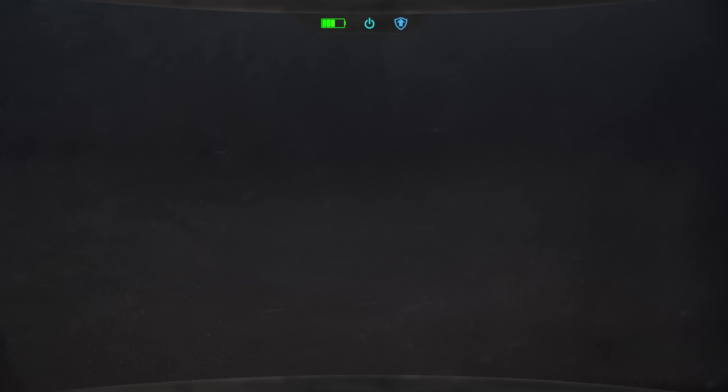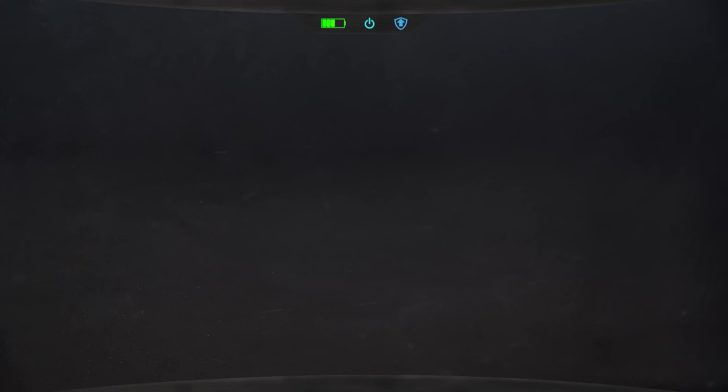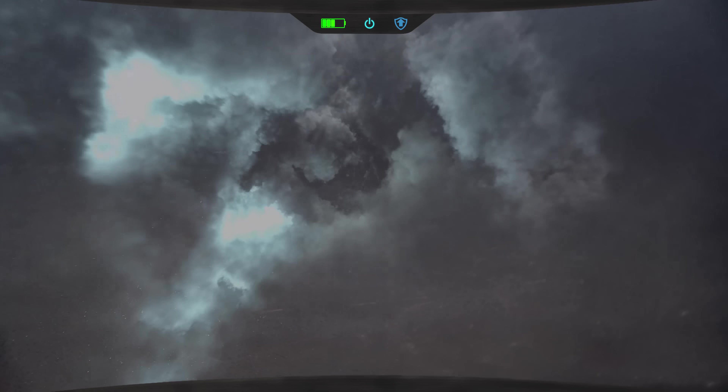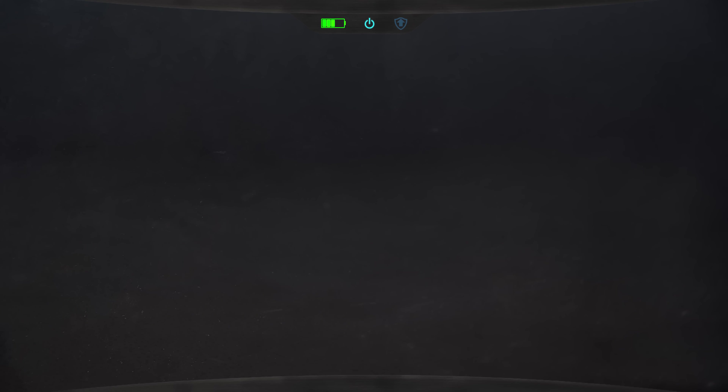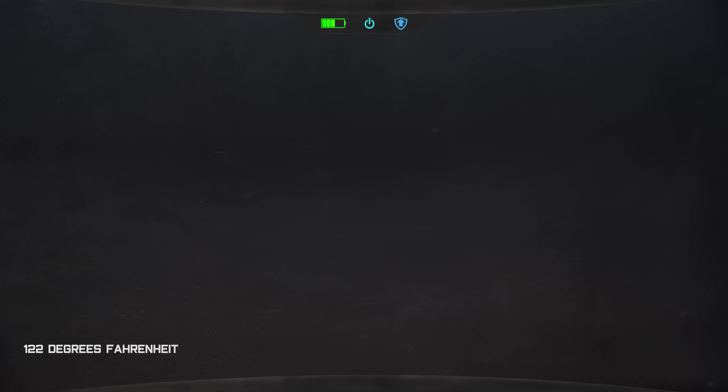But it wouldn't stay like this for long, because you have just fallen into the chaotic region of towering white water ice clouds, where static electricity generates huge arcs of lightning flashing all around you. As you approach the bottom of this cloud stage, the pressure would rapidly increase to above 60 atmospheres, and the temperature would be around 50 degrees Celsius.